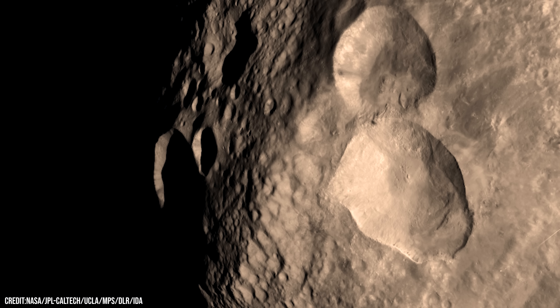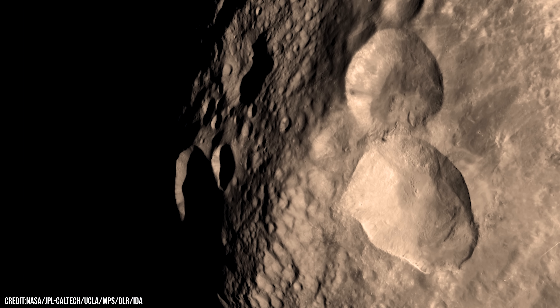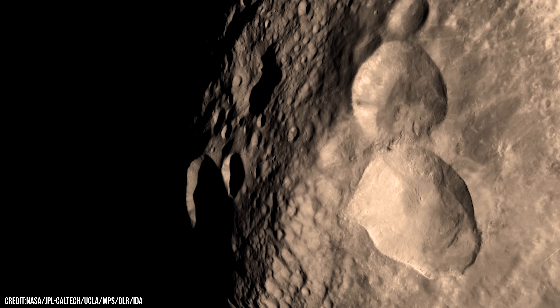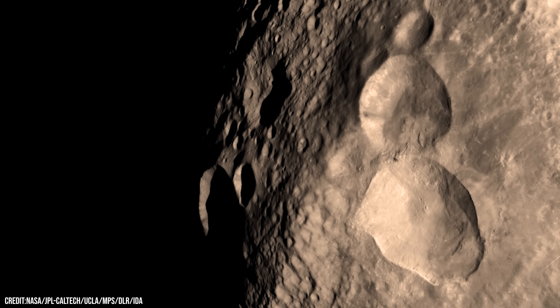In the northern hemisphere lies one of Vesta's most iconic features: a trio of overlapping craters nicknamed the Snowman. In true colour, it looks almost playful — three linked circles smiling up at the camera, a reminder that even on a cold, desolate asteroid, we still find familiar shapes and faces.